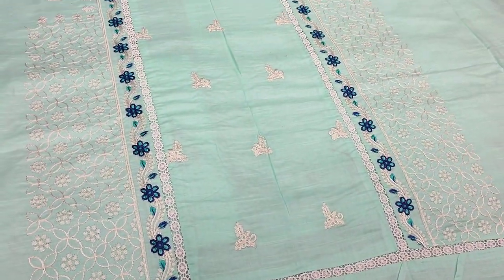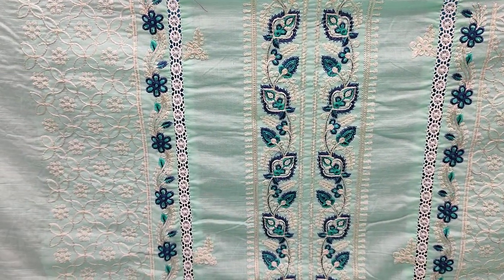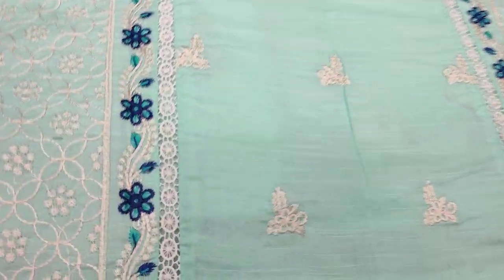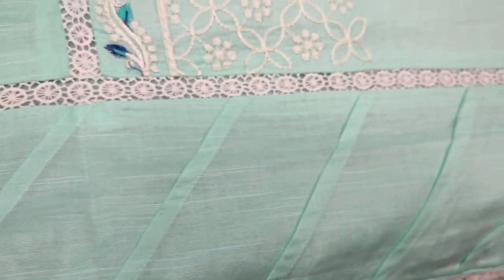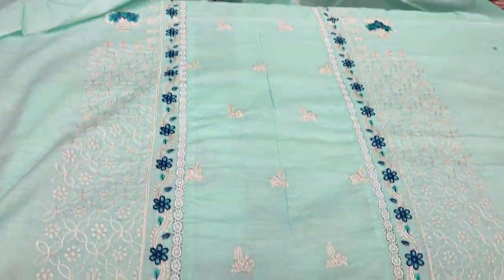This is the second design. It is made in fabric. Thread work. The stitching style is also done. The laces are made and ready. Pantex is also made. Semi-stitch is made.